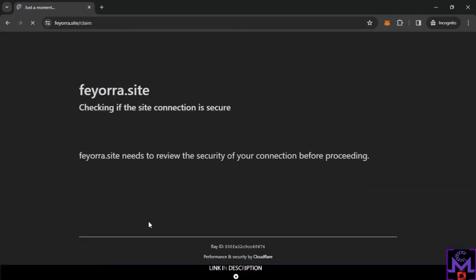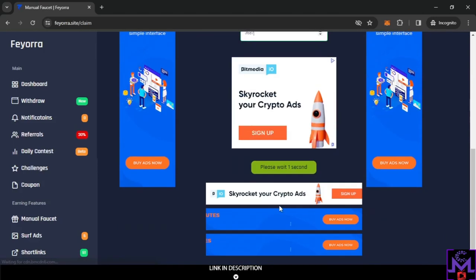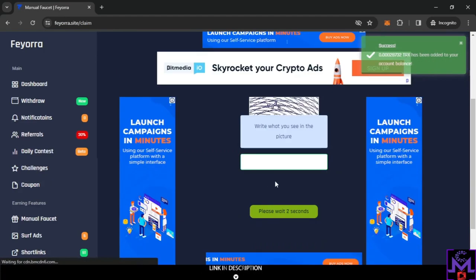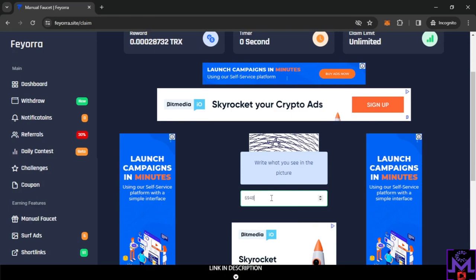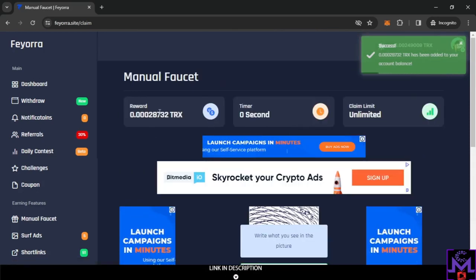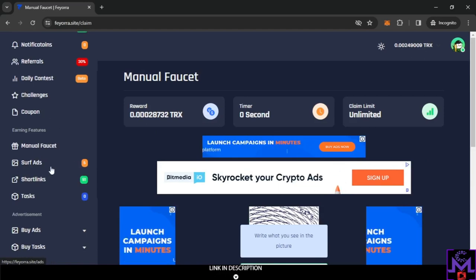The manual faucet is one of the best ways to earn on this website. You just complete the number captcha — for example entering digits like 3, 6, 8, 7 — and click Collect. The great thing is it's unlimited with zero timer, so you can keep working as long as you have time. You can collect rewards every few seconds. If you have the time, this is essentially endless earning.